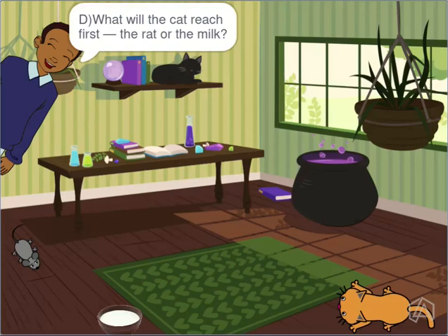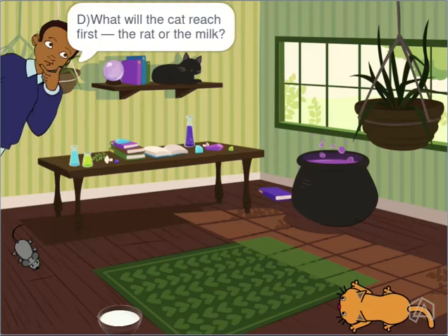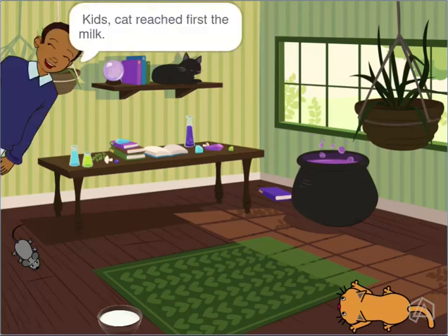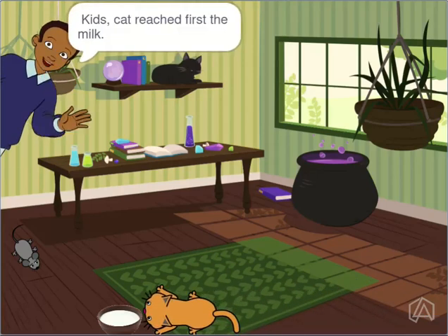What will the cat reach first — the rat or the milk? The cat reached the milk first.